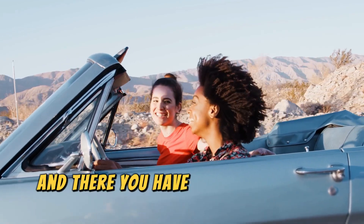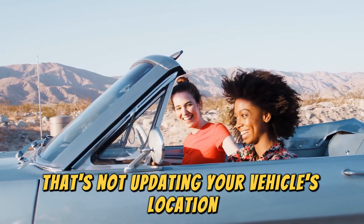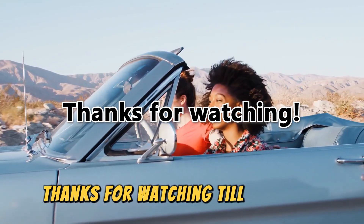And there you have it. That's how to fix FordPass that's not updating your vehicle's location. Thanks for watching. Till next time.